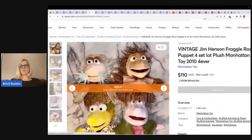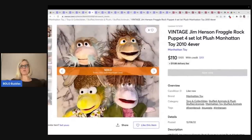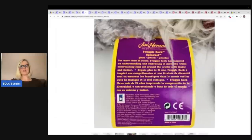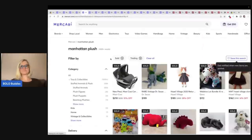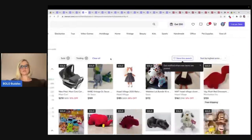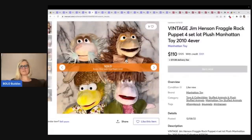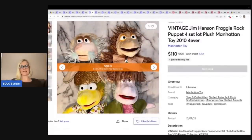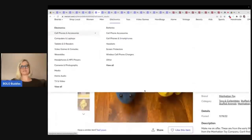The next item is more puppets — Jim Henson Fraggle Rock. This is a set of four that went for $110. This one went for $125. So all four of those went for $110. Any puppets — I always pick up puppets, I love puppets.